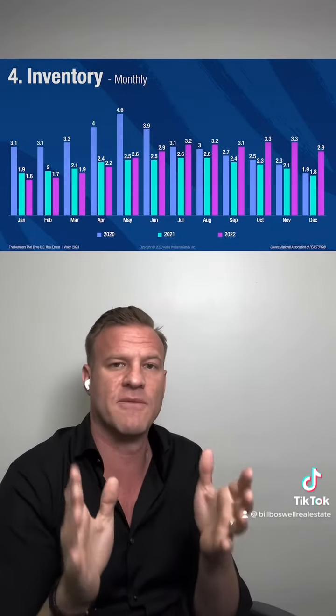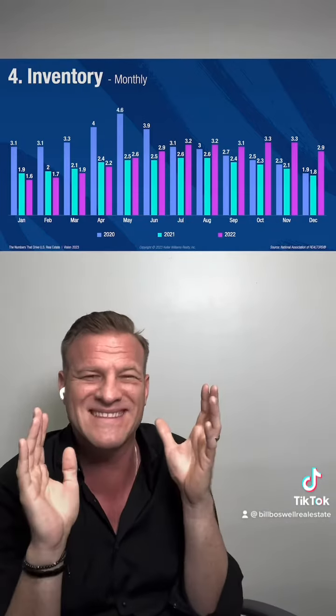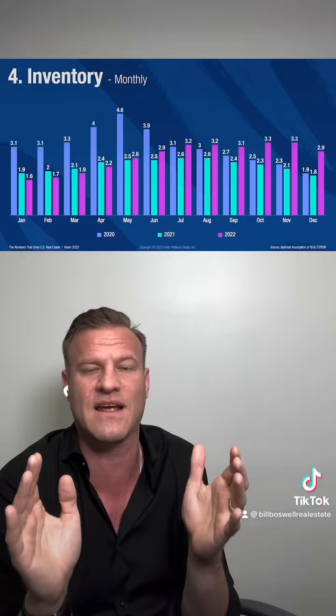So what does that rearview mirror look like in a shorter sense when we're talking about inventory? After I posted the last video, a bunch of discussions ensued and people were really focusing on the last three years of that. So let's break this down by month so we can see this market, how it's behaving and the direction that it's going in right now.